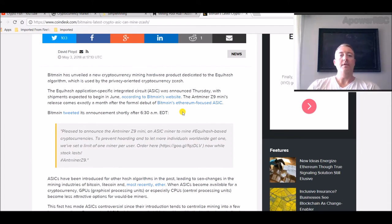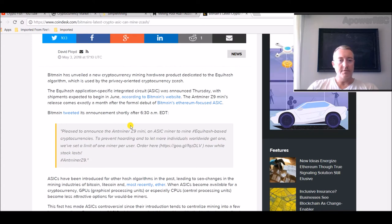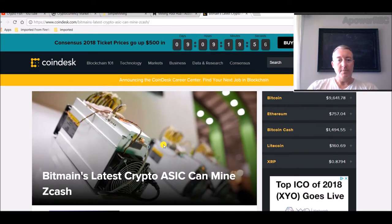The Antminer Z9 Mini's release comes exactly a month after the formal debut of Bitmain's Ethereum-focused ASIC. Bitmain tweeted: 'Pleased to announce the Antminer Z9 Mini, an ASIC miner to mine Equihash-based cryptocurrencies. To prevent hoarding and to let more individuals worldwide get one, we've set a limit of one miner per user.' There's an order link to their website.